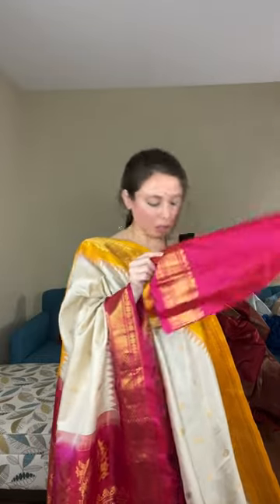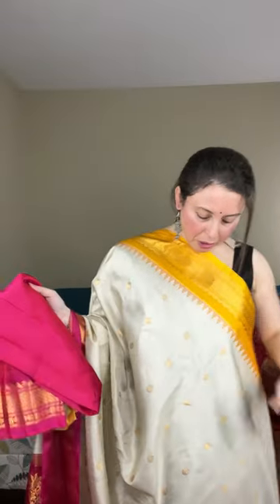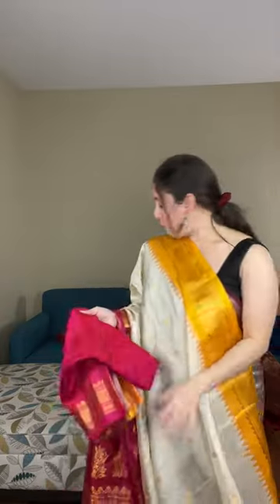The blouse piece comes with both borders — you can use either side for the sleeve. This is 100% pure silk, premium quality Gadwal, priced at dollar 295. You can see this gold circle motif throughout the body. This is a Gadwal silk saree, silk mark certified, priced at dollar 295. The Ganga Jamuna border means the top border is one color and the lower border is another color — Gadwal silk saree, dollar 295.